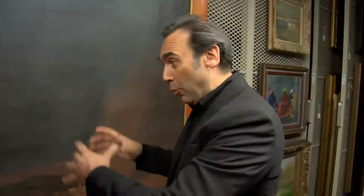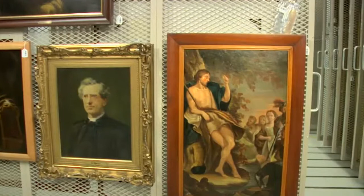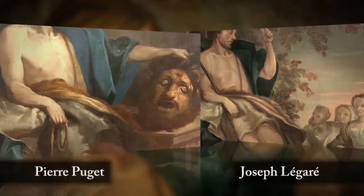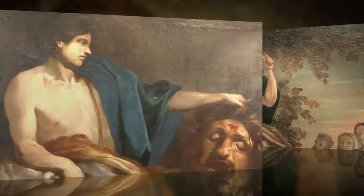Les grandes toiles de Légaré, c'est de l'égarer en pleine possession de ses moyens. Mais ce qui nous intéresse dans le cadre du Fonds Desjardins, c'est le copiste. Il y a une toile, le Saint-Jean-Baptiste prêchant dans le désert, inspirée d'une œuvre de Pierre Puget, peintre français. Légaré a pris le personnage de David contemplant la tête de Goliath pour faire son Saint-Jean-Baptiste. Il avait cette capacité de recomposer une autre œuvre en allant chercher des éléments dans différents tableaux. On va aller voir ce David dans l'atelier de Michael O'Malley au Centre de conservation du Québec, car il y a une énigme autour de cette toile.